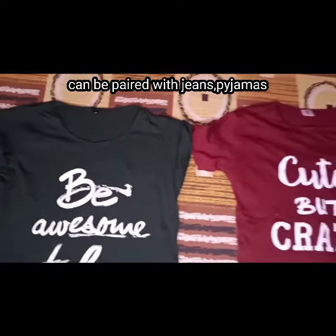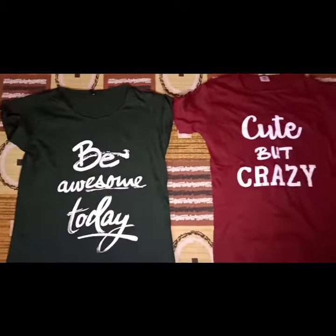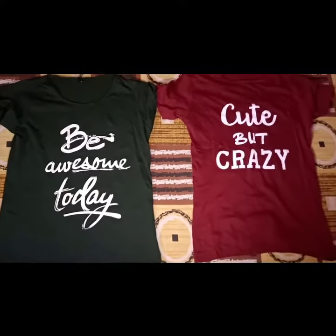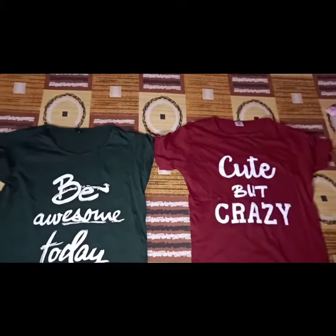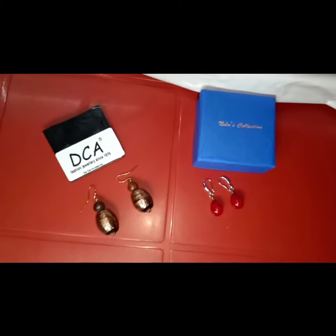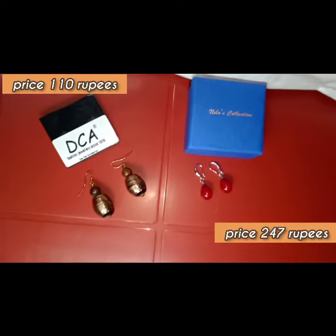These t-shirts have a round neck and short sleeves, and they are quite comfortable. You can pair them up with jeans, with pyjamas, or wear them casually at home.